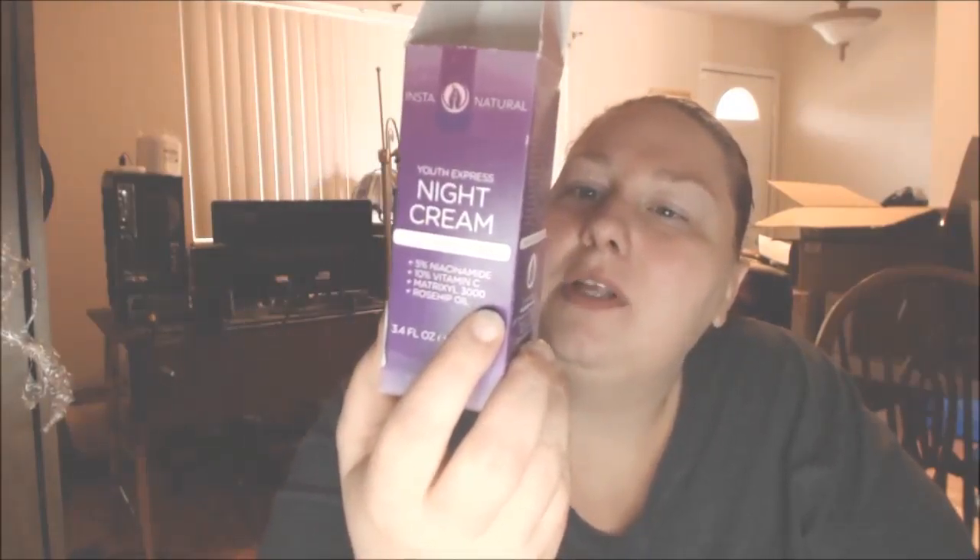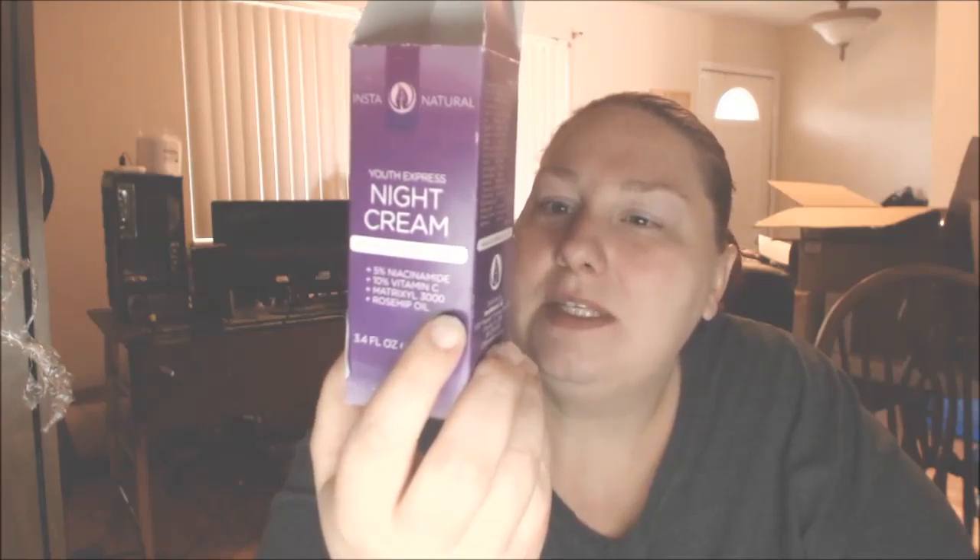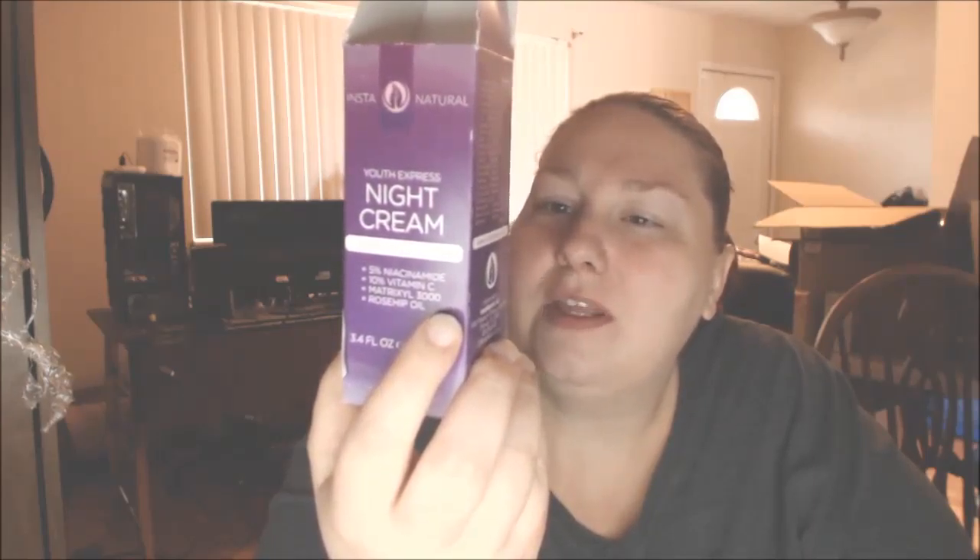This is what it looks like, and this is the box it comes in. It says it has 5% niacinamide, 10% vitamin C, Matrixyl 3000, and rosehip oil. There is rosehip oil in this, so if anyone has sensitivities to rose or rosehip, just be aware of that.